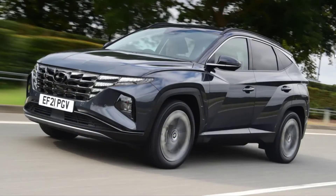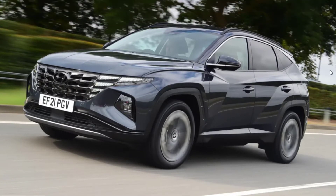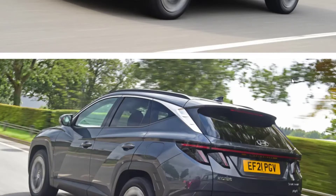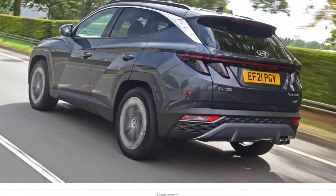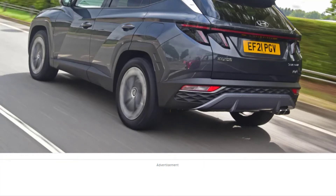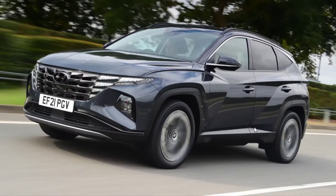New Hyundai Tucson PHEV 2022 review: is the award-winning Hyundai Tucson even better with plug-in hybrid power? If you're after an efficient plug-in hybrid family SUV, then you won't go far wrong with Hyundai's Tucson PHEV.